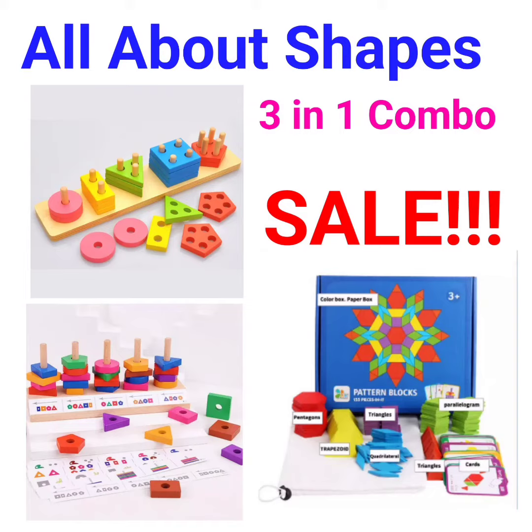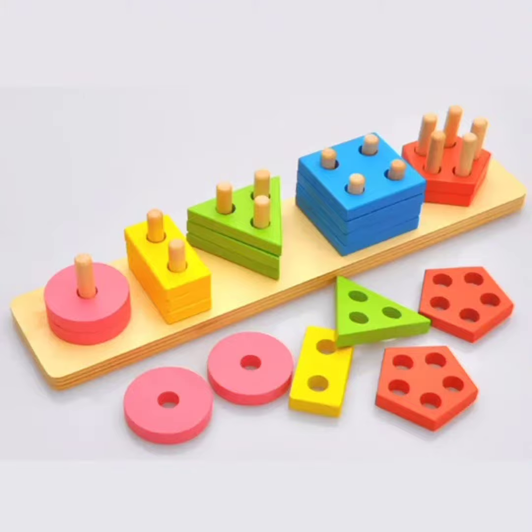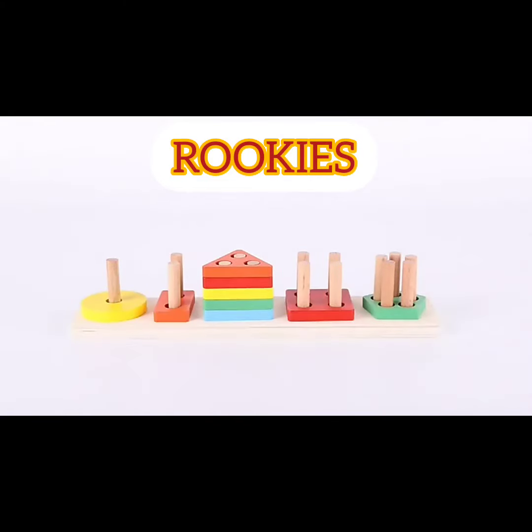Hi parents and educators, do your children know their shapes? Are you looking for that perfect combo to learn shapes? Look no farther!